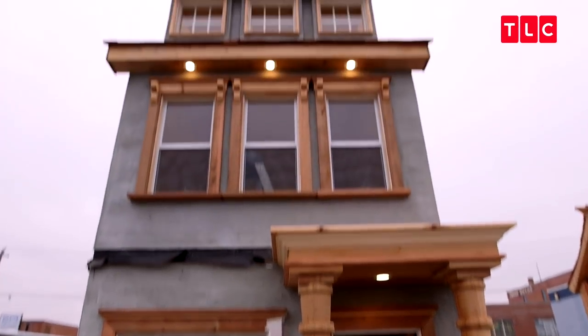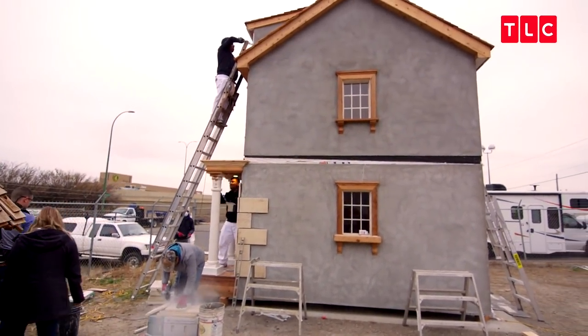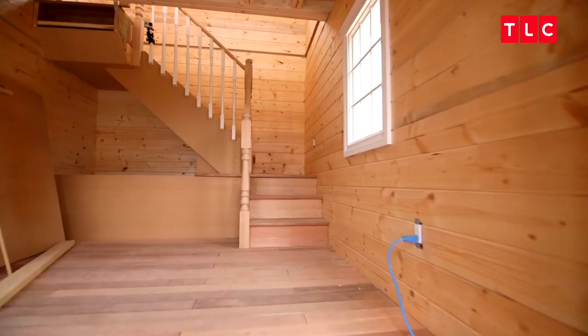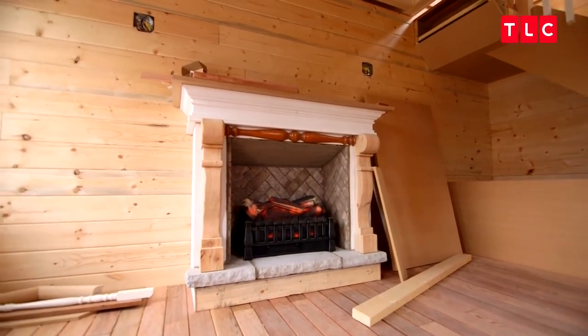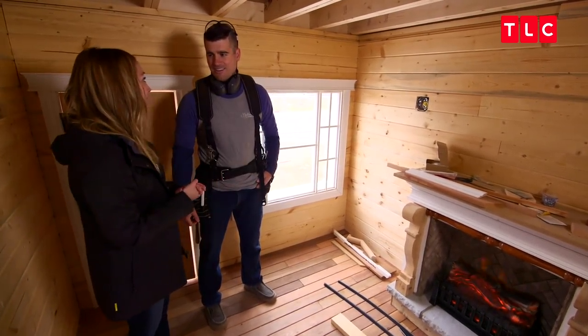It's so tall. I'm a little scared to actually put this thing on a trailer to try to get it there. It looks so cute. You captured my vision of what I wanted for this fireplace.